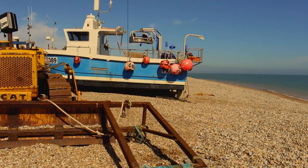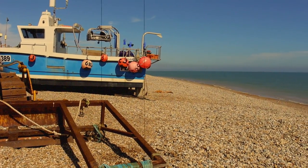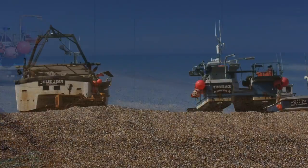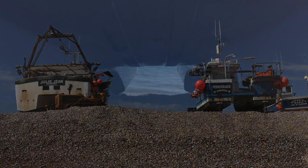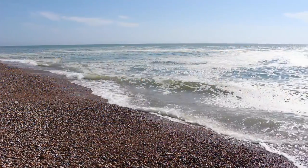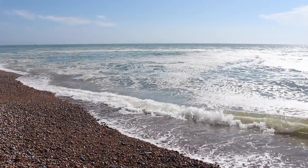Dungeness in Kent has a rich history in sea angling folklore. This mark has been made famous with some incredible catches of cod. Les Moncrief developed modern beach casting here and there have been catches of 20 pound cod over the years.